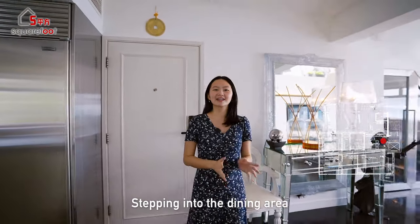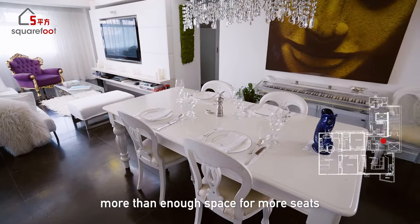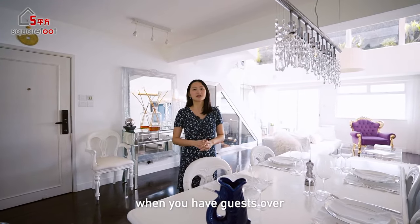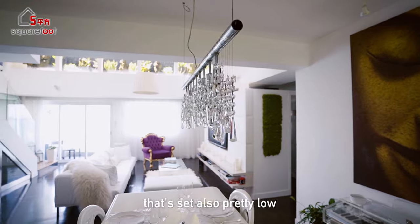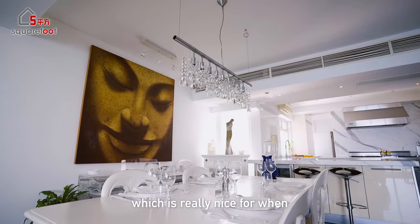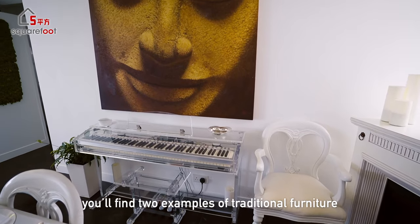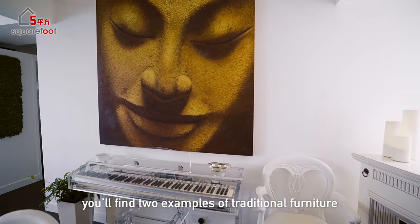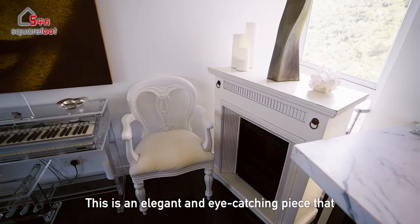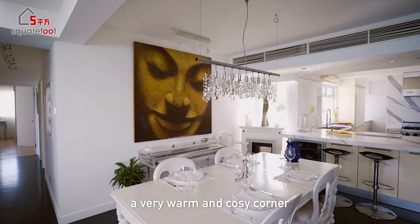Stepping into the dining area from the front door, we have a four-seater but there's definitely more than enough space for more seats, which is great when you have guests over. The low ceiling and chandelier set quite low help create a more intimate atmosphere — really nice for conversation over food. At the back of the dining area you'll find two examples of traditional furniture with a contemporary twist. First, a white fireplace — an elegant and eye-catching piece that turns the space into a warm and cozy corner.